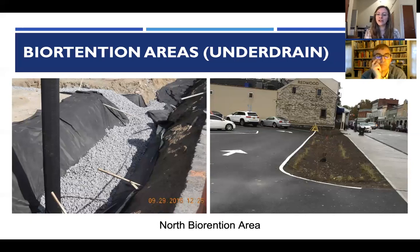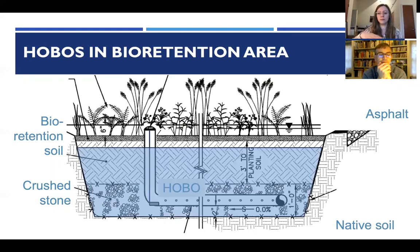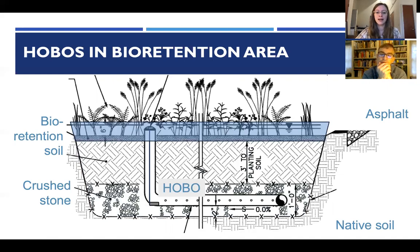The bioretention areas are larger and have an underdrain to facilitate faster runoff. They have a gravel sub-base, an overflow riser, and the hobos were placed inside the riser. The expectation was that water would rise when it rains and the hobo could measure that. In reality, what was observed was that water would get trapped on top, tip into the overflow riser, and collect on the bottom.